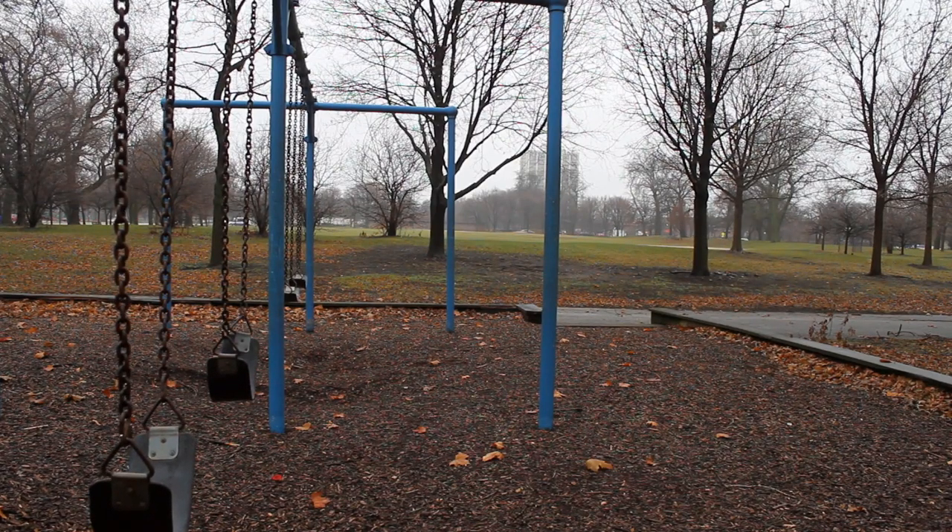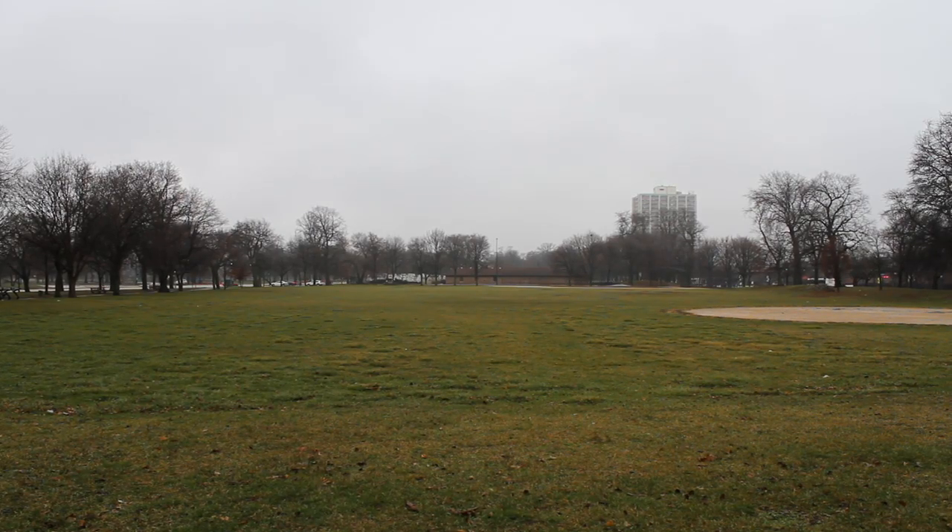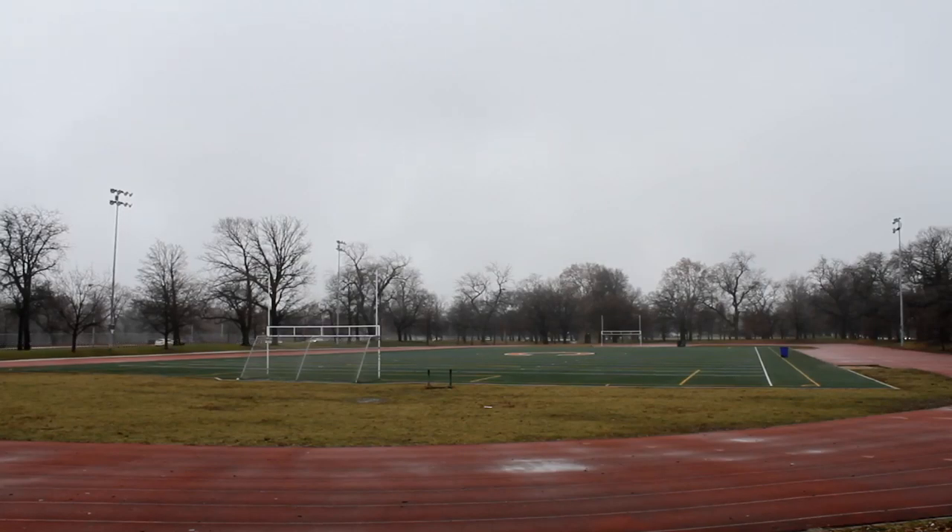Where I'm standing right now is the future location of Obama's presidential center. Upon its completion in 2020 it would be the 14th presidential library in the United States.